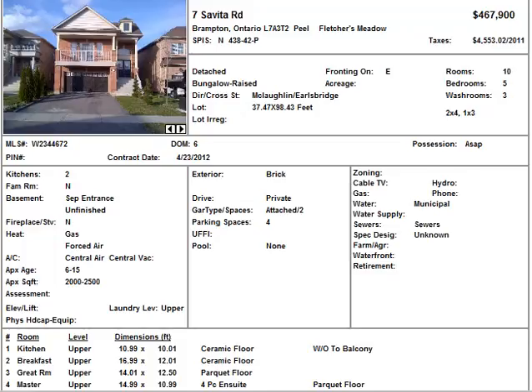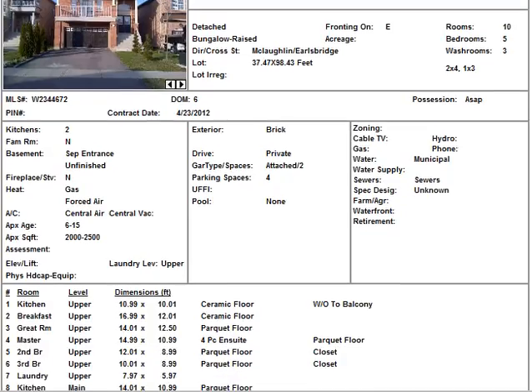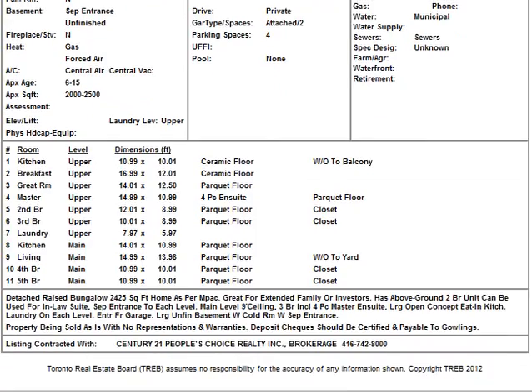In terms of approximate square footage, it's between 2,000 and 2,500 square feet — specifically listed as 2,425. It's a detached raised bungalow. I still think it's worth a look, and you can decide for yourself if it's something you want to invest in or buy as a home.